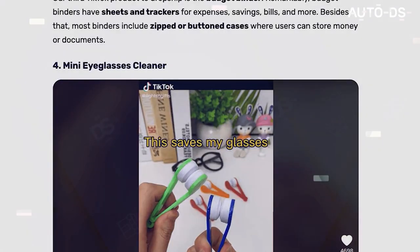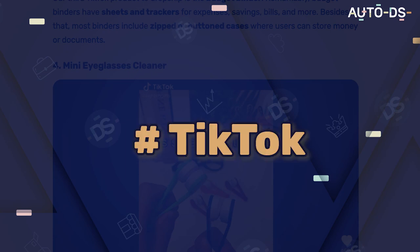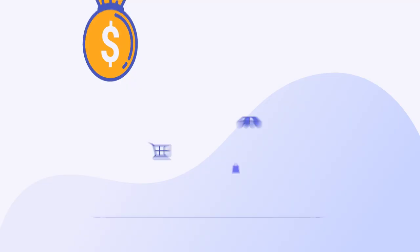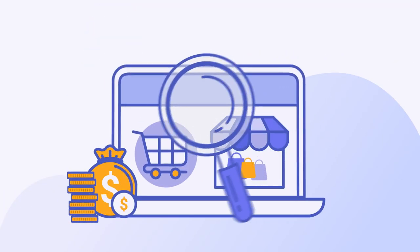And that's just four products. If you want the rest, just comment right below — hashtag TikTok. Let me know if you're going to implement these strategies and I'll send you all 10 popular products to dropship on TikTok that will help you generate the best ideas for your store.